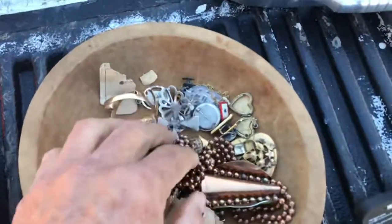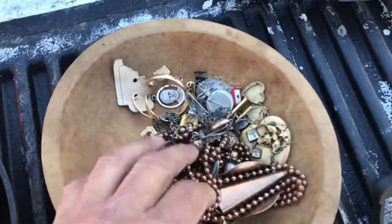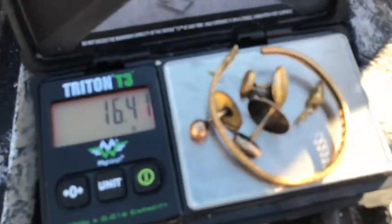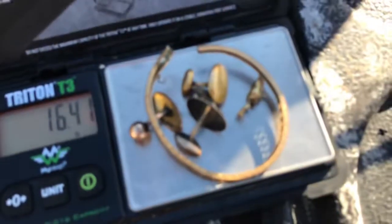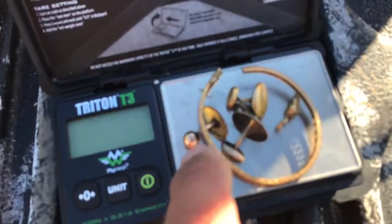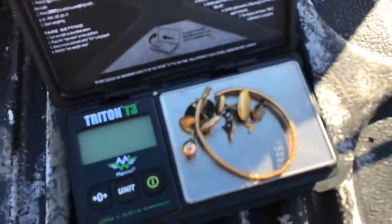Bunch of scrap silver and gold. Probably about a good 67 grams of sterling. And here is 16 grams total of 10K and 14K, which includes the teeth — there are two teeth there. The bracelet is probably 10K.